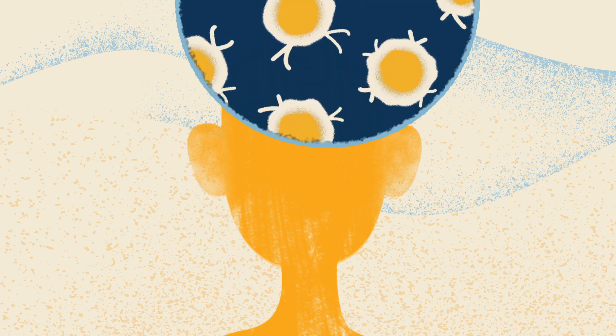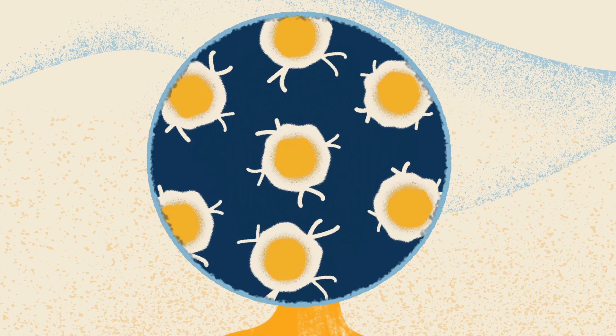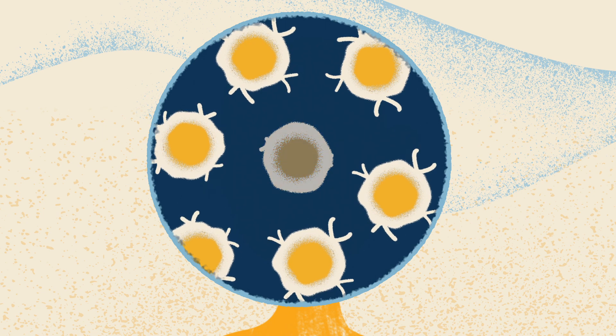Within our bodies lies the innate biology necessary to generate new healthy cells, like those we were born with. Some of these cells are active and continue to repair and regenerate tissue over time, but others are dormant, sitting idle.